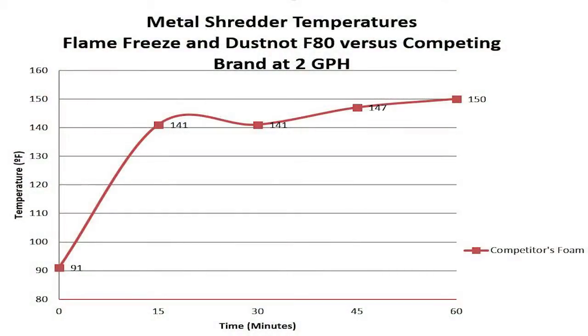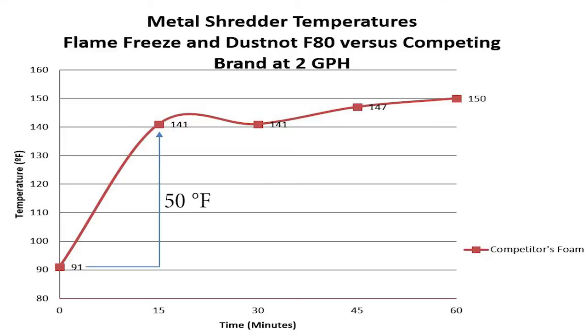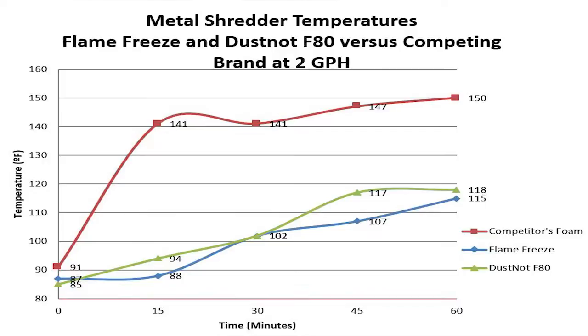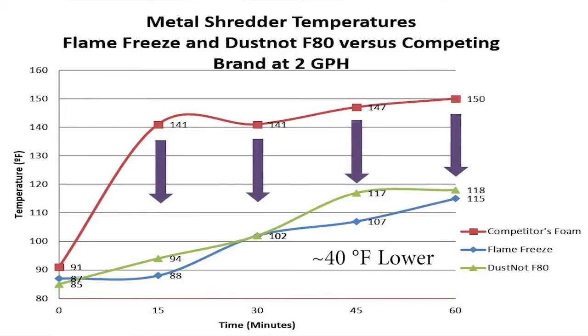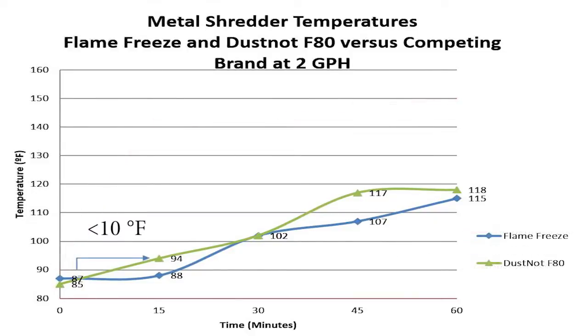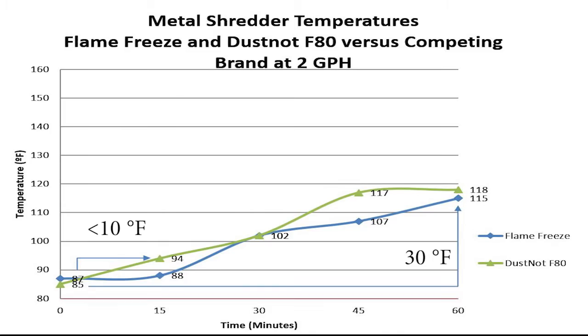The study was conducted in order to demonstrate the temperature-reducing properties of the Flame Freeze technology. As the graph clearly demonstrates, when using the competitor's foam, the temperature of the shredder box increased 50 degrees Fahrenheit in only 15 minutes, and nearly 60 degrees Fahrenheit within an hour. At the same dilution rates and feed rates as the competitor's foam, the Momar products were able to maintain much lower operating temperatures. With both Flame Freeze and Dust Knot F80, the temperature increased less than 10 degrees Fahrenheit in the first 15 minutes, and only rose 30 degrees Fahrenheit during one hour.